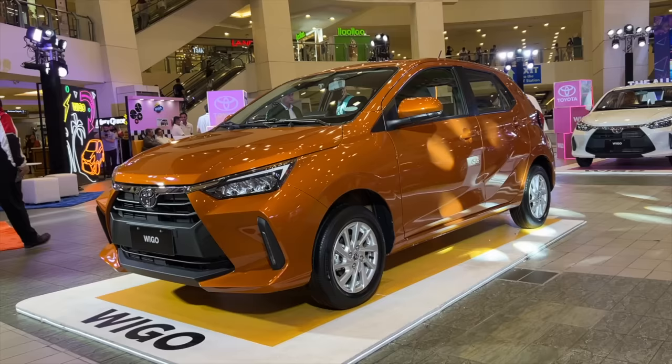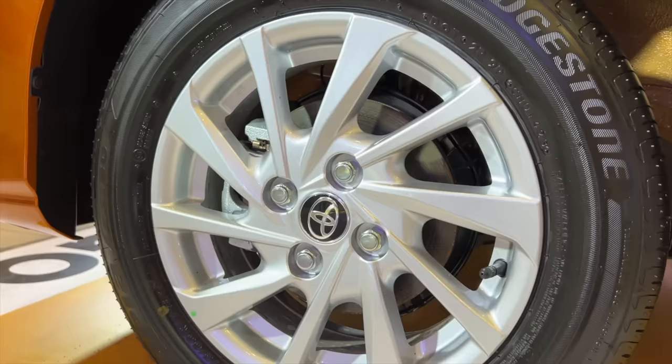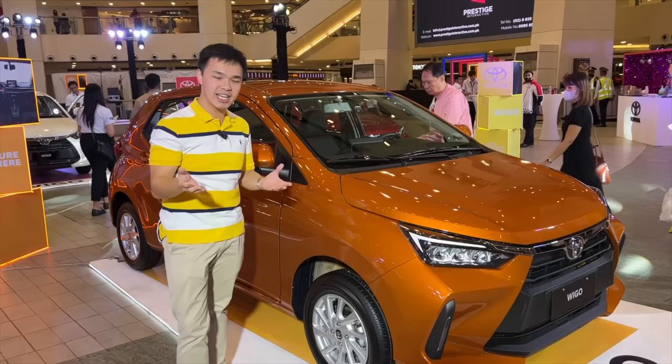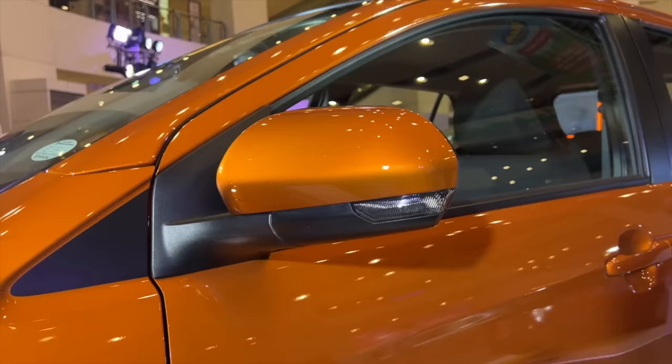Moving towards the side of the vehicle, you can see 14-inch rims for this G trim. All variants get 14-inch wheels as standard, but the base variant gets steelies with covers. This G trim also gets repeaters on your side mirrors.